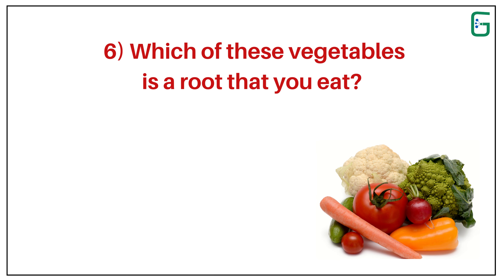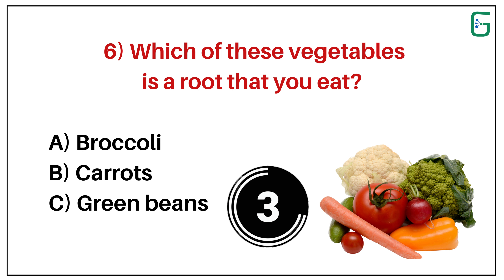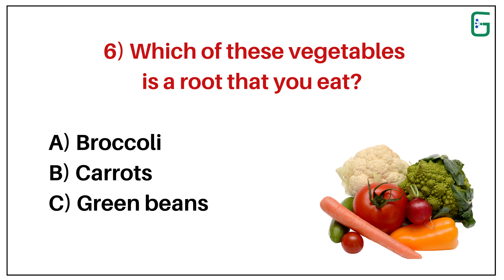Number 6. Which of these vegetables is a root that you eat? A. Broccoli. B. Carrots. Or C. Green beans. And the correct answer is B. Carrots.